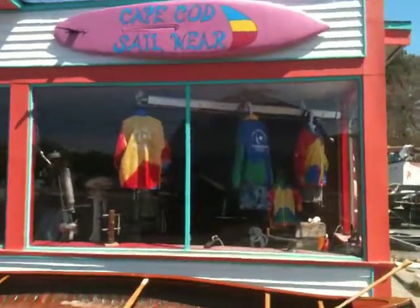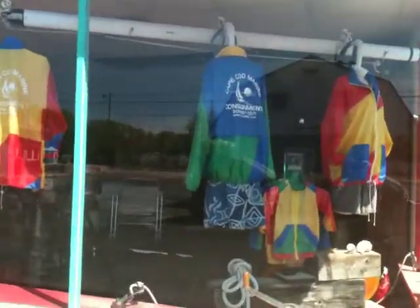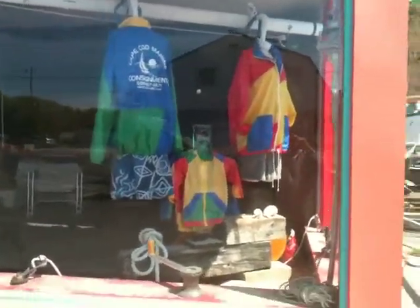And then we have our display window and our Cape Cod Sailwear. You can see these are the jackets that the artists on the Cape design and make. We make them here on the Cape.